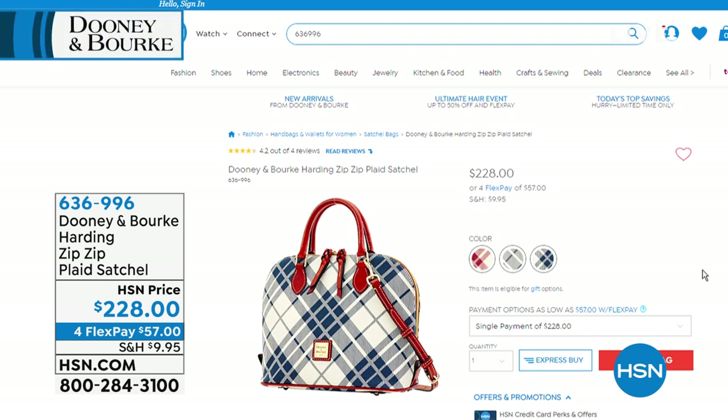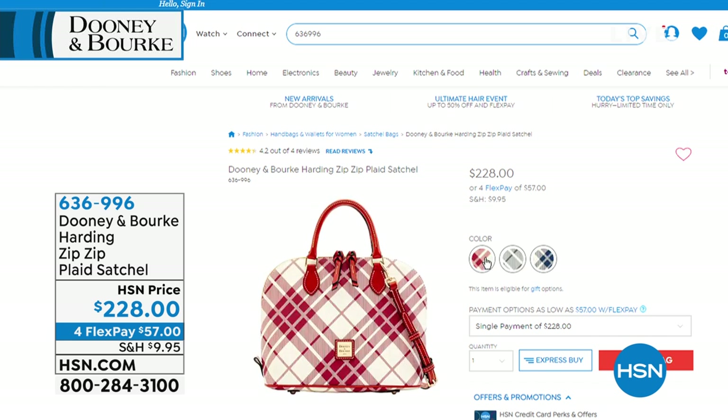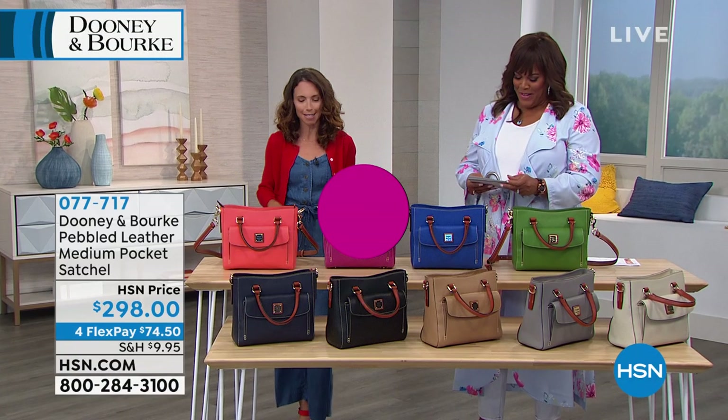Take a look at the zip plaid satchel coming up in about 10 minutes. This is beautiful cotton canvas — the leather handles are genuine leather, but it's got a very unique cotton finish. Look at the plaid — look at the beautiful colors you can choose from. Plaid is so hot right now. $57 to get this home on four FlexPays. We have cranberry, gray, and navy. I love that dome shape. What a classic plaid — plaid never goes out of style, but right now it's very popular. It's back with a vengeance.